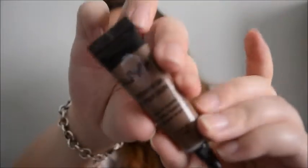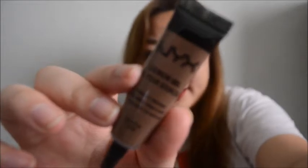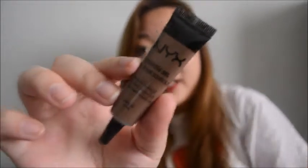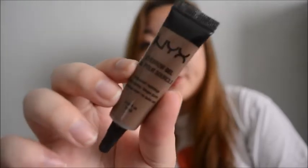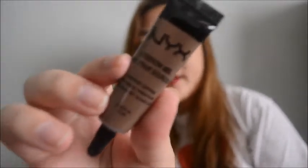The next thing I got was this eyebrow gel. I've always wanted to try this, and it was out of stock online for the longest time, so I finally picked this up. I wasn't sure which color would be the best for me, and this one's in chocolate. If you guys can see my eyebrows - I'm wearing it right now - it's actually really nice, but I feel like it dries up pretty quickly, so it's kind of hard to spread when it's already dry.